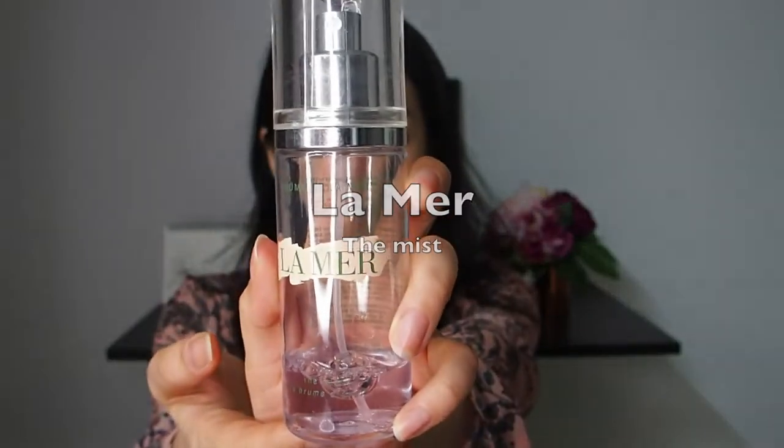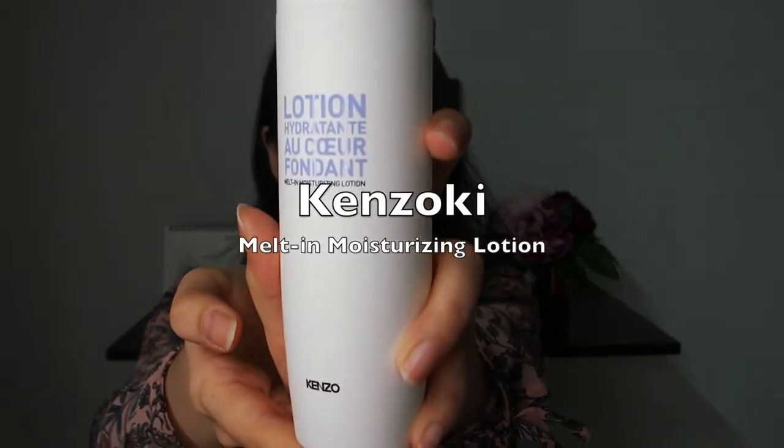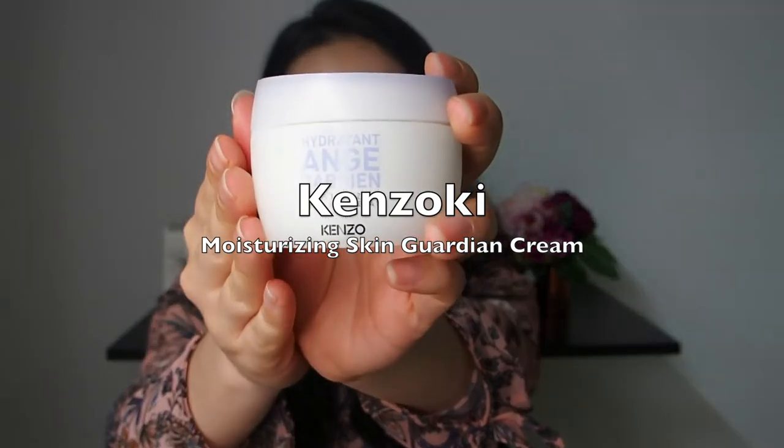I just got out of the shower and I've just finished my basic skincare steps. I first sprayed the La Mer mist to prep my skin, followed by the Melt and Moisturizing Lotion by Kenzoki, and the Moisturizing Cream from the same range as the lotion. So without further ado, let's get into the makeup tutorial.